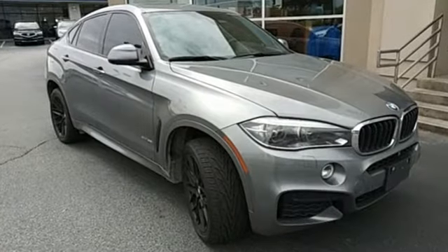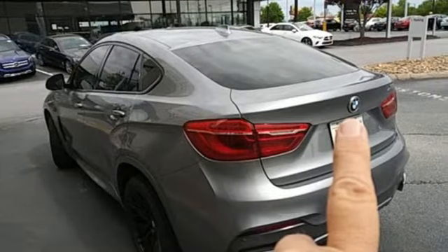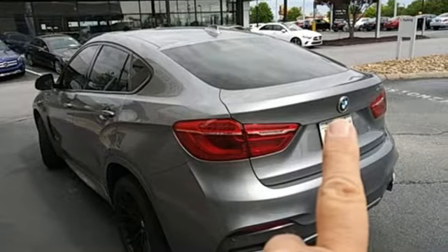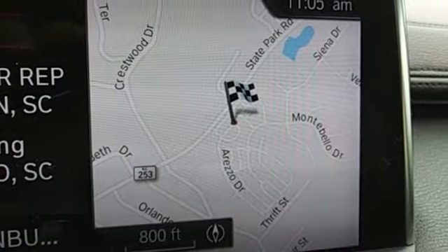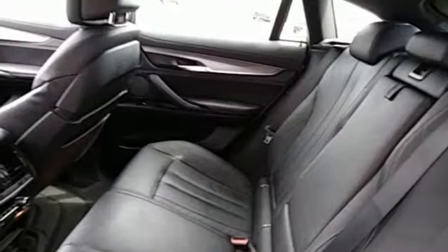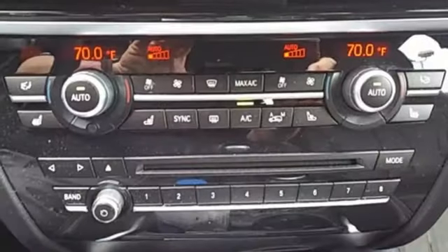Automatic transmission, gas pressurized shocks, integrated navigation system with voice activation, BMW online full service internet access, front heated leather bucket seats, auto dimming rear view mirror, Bluetooth wireless audio streaming, My BMW remote,